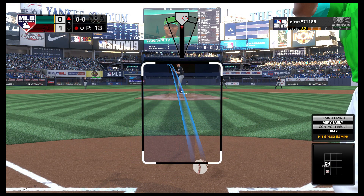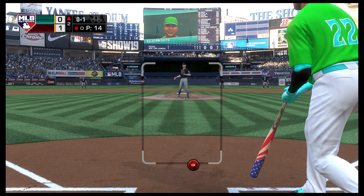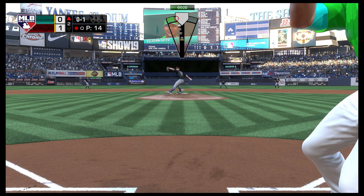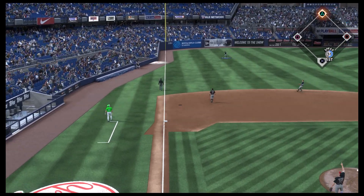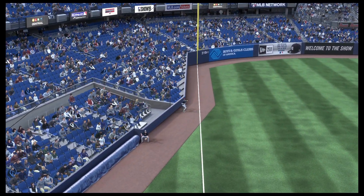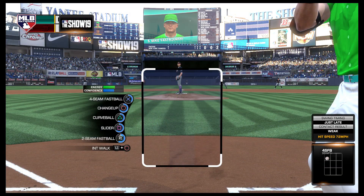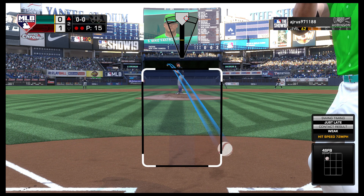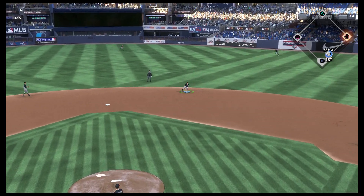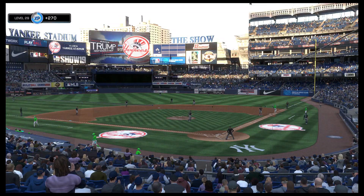Into the box now — Juan Soto, he'll get to take his first cuts here. Lifted down the line in left — Griffey Jr. sprinting after it, on the warning track, he makes the catch. Now in the box, number 5, he'll take his first hacks here. Here's a bouncing ball headed to LeMahieu at second — he'll whip this one to first in time.